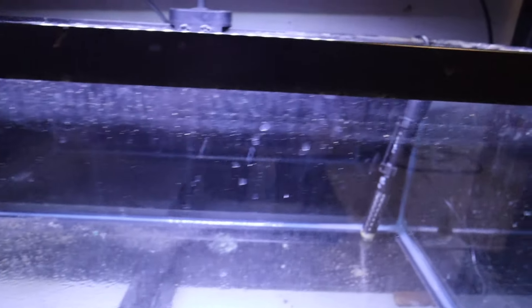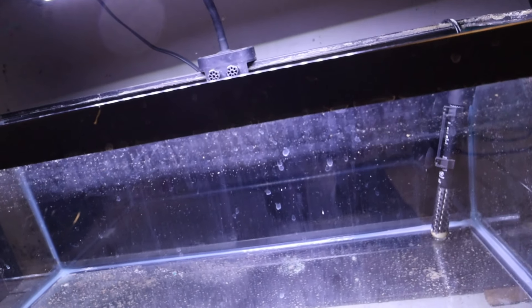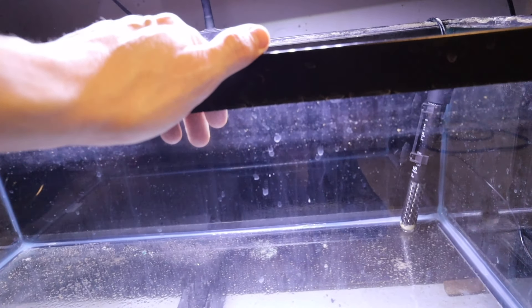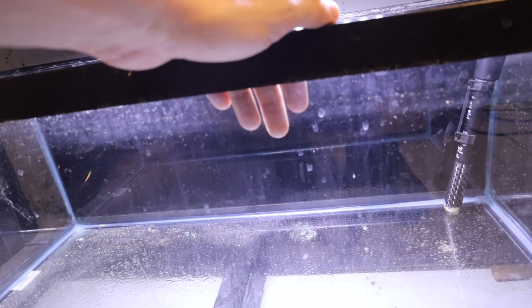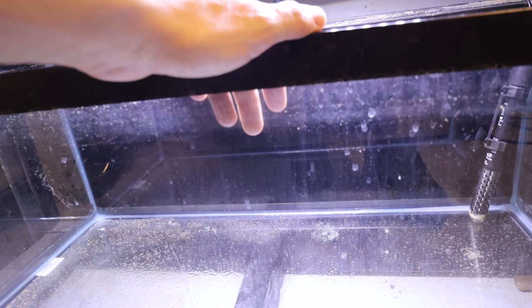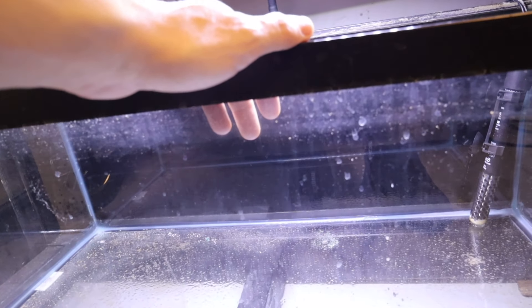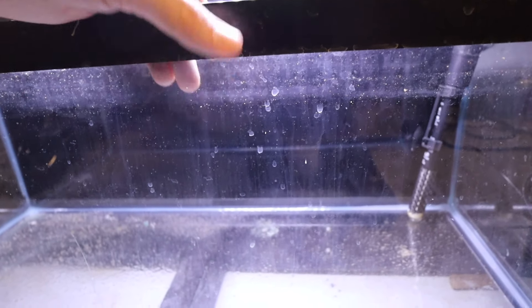This is an empty aquarium — it's been empty for quite some time. It's a 20-gallon long. I will be upgrading this, but I found some fish that would do splendid in here. They're a fish I've been wanting for quite some time. If you followed me on Instagram, I've talked about them in the past, but they're kind of hard to find here. Kind of an oddball fish — I'm an oddball fish kind of guy, I love them.